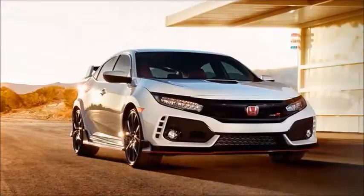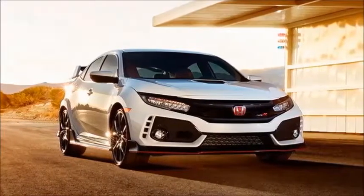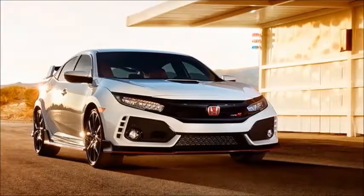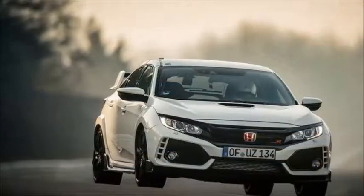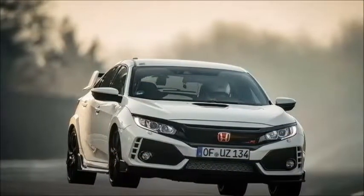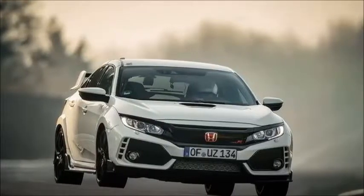The casual car enthusiast in America will remember only that there was once an Acura Integra with that suffix — a loud, berserk, frenetic, and spectacular thing that lasted only a short time many years ago.